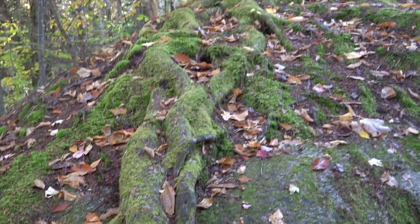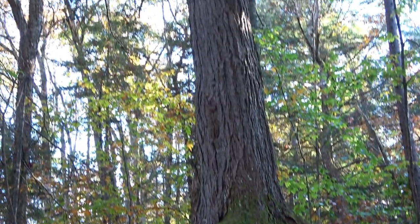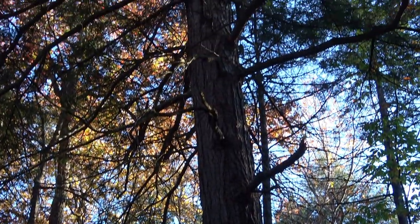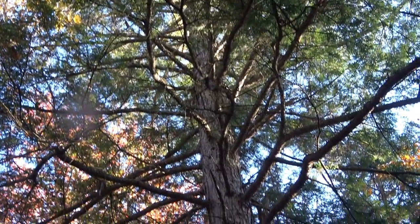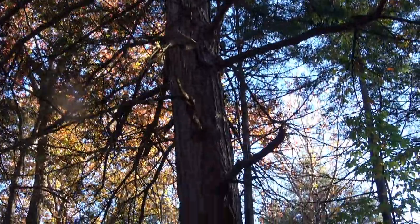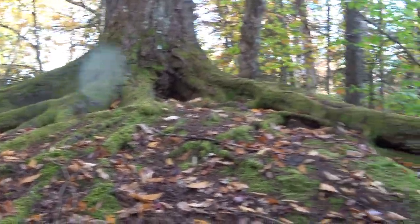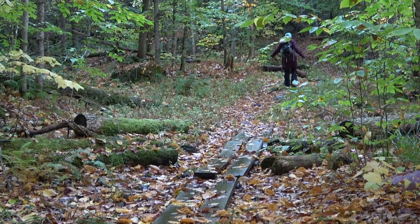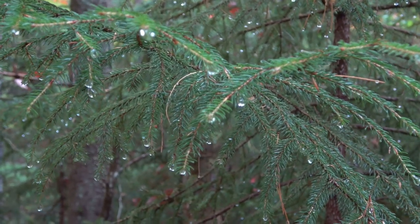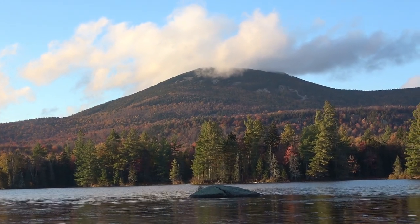There really is something to be said for perseverance in life. Something can start from just a seedling and create this against all impossible odds. This tree started as a seedling on the top of a rock. All this beauty is available with just a short hike from the road.